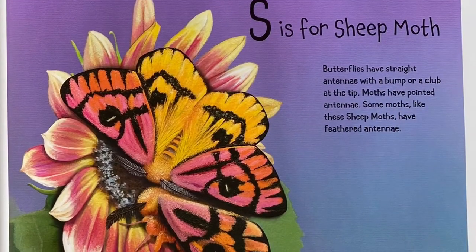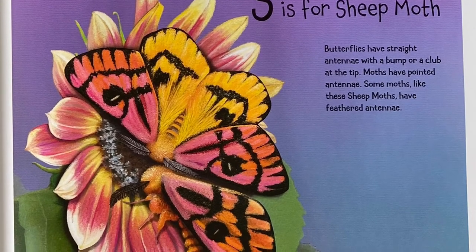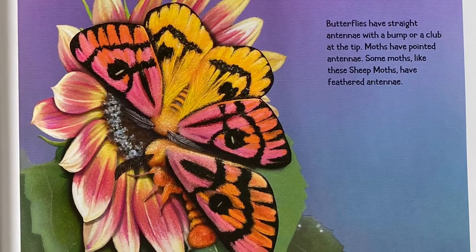S is for Sheep Moth. Butterflies have straight antennae with a bump or a club at the tip. Moths have pointed antennae. Some moths, like these Sheep Moths, have feathered antennae.